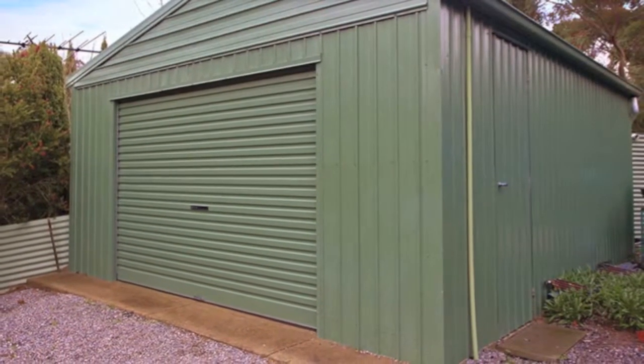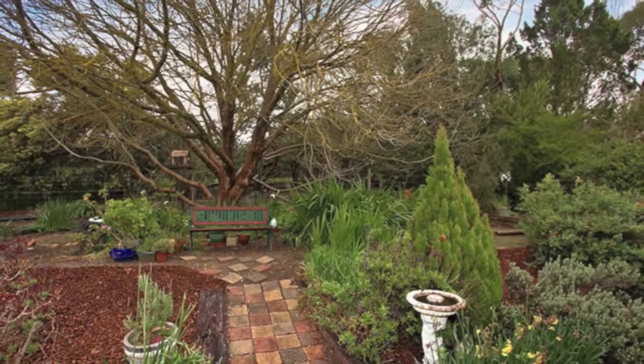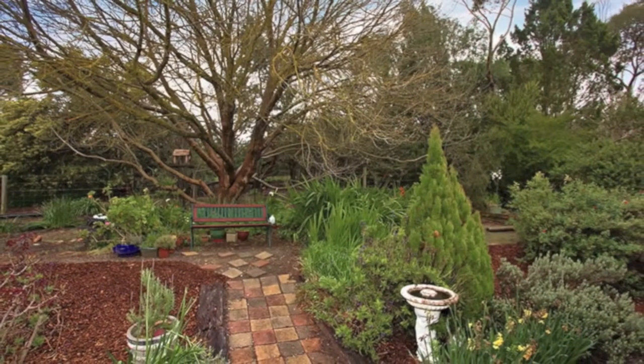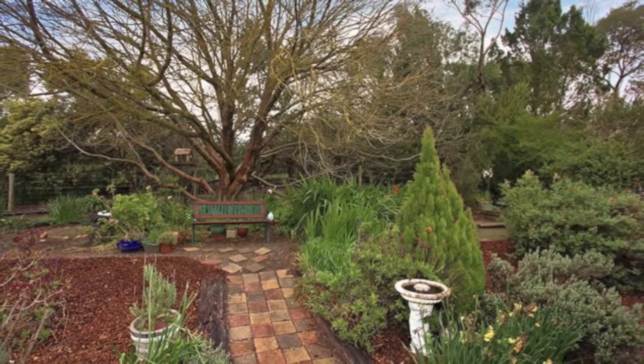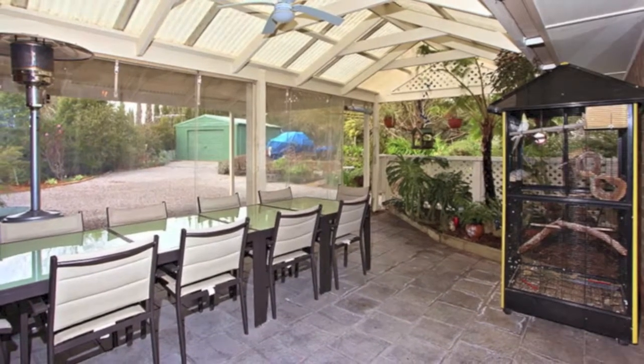The pretty rear gardens feature an enormous old elm tree as a central focal point, under which you can sit and enjoy some shade on a summer's day. A spacious veranda with cafe blinds offers all-year-round entertaining.